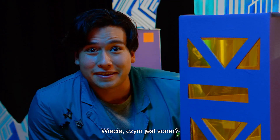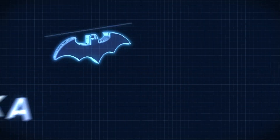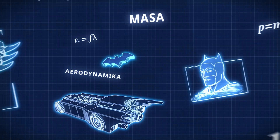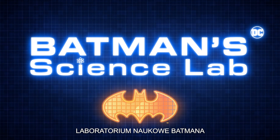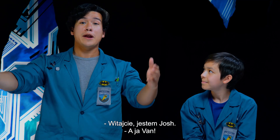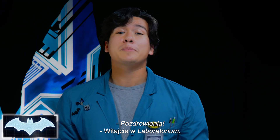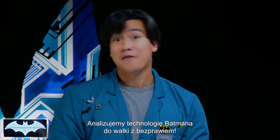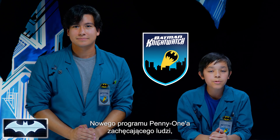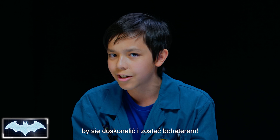Ever wondered how sonar works? Howdy everyone, I'm Josh, and I'm Van. We've also got with us today the Batcomputer, Penny One. Greetings. And welcome to Batman Science Lab, the show where we test the science behind Batman's crime-fighting technology. We've been learning all about his tech as members of the Nightwatch — Penny One's new program where people like you and me from all around the world get to practice honing our skills to be everyday heroes.